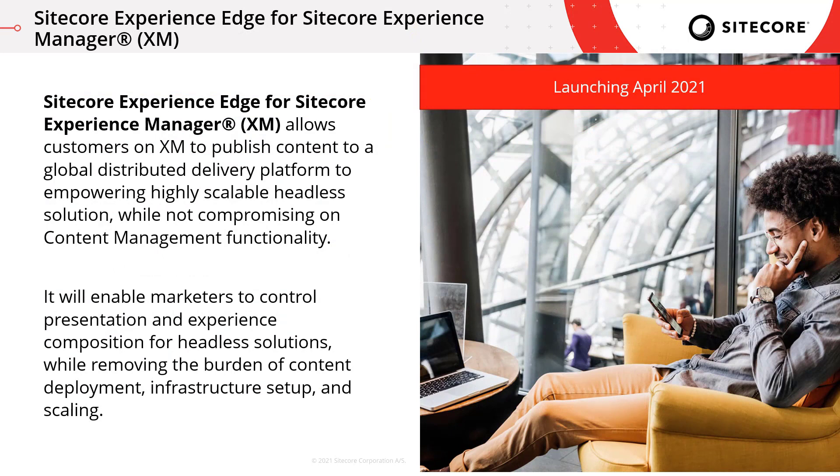Another announcement from Sitecore Symposium was around edge delivery. We've talked about content as a service for Content Hub, and now we have Sitecore Experience Edge for XM, which allows customers leveraging XM to publish content to a global distributed delivery platform — empowering highly scalable headless solutions without compromising any of the content management functionality. Marketers still have control over presentation and can leverage that functionality, while really trying to remove the burden of content deployment infrastructure setup and scaling.